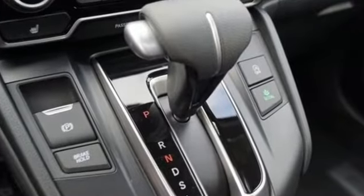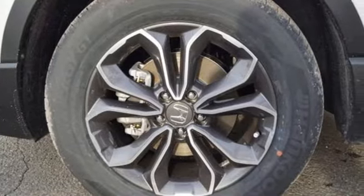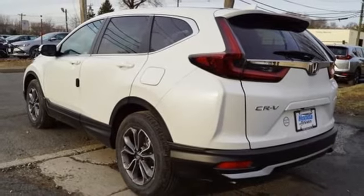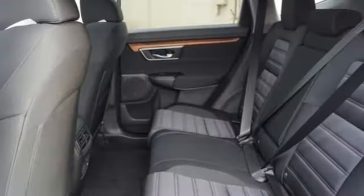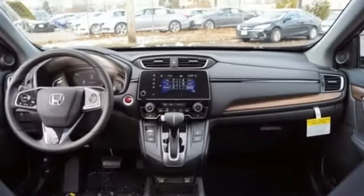Intercooled turbo inline four-cylinder engine. Dual zone climate control. Streaming audio. Digital instrument gauges. Front heated bucket seats. Remote engine start. External memory control. Express open and close sliding and tilting sunroof. Doors and push-button start proximity key. And continuously variable automatic transmission.